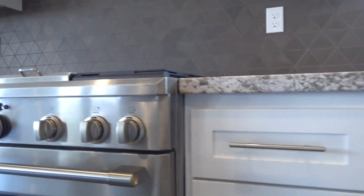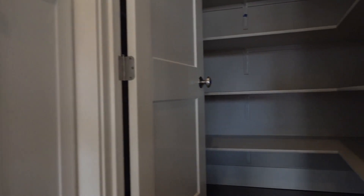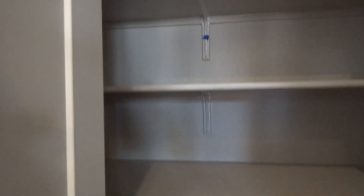Really nice. I like the backsplash too. The pantry is really cool. And the fridge.